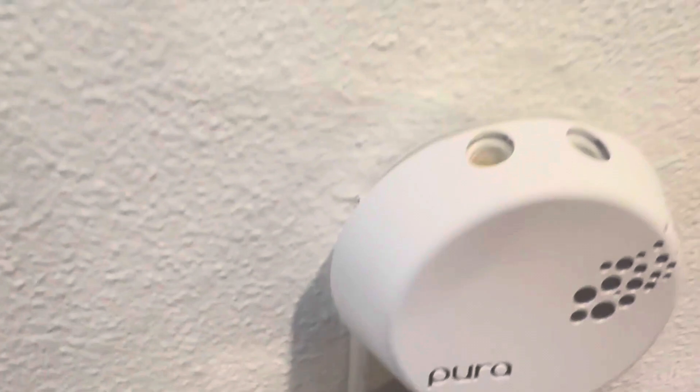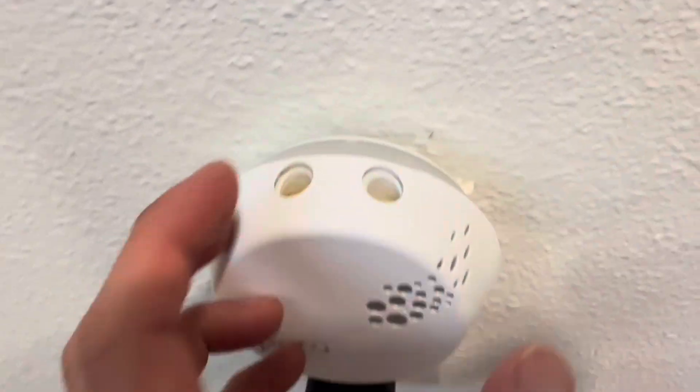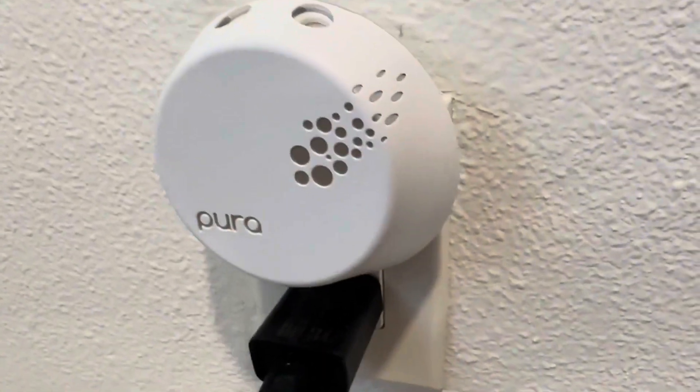One of the standout features of the Pora Diffuser is its ability to be connected to smart home devices such as Amazon Alexa and Google Assistant. This means that you can control the diffuser with your voice or through automated routines.